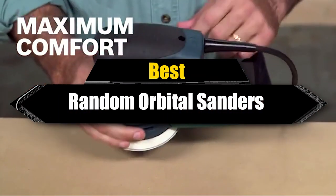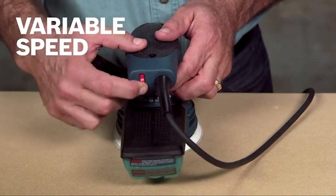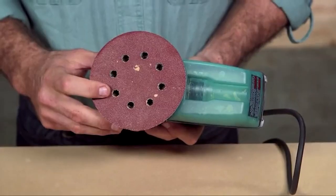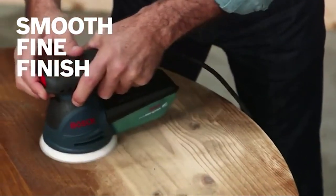Hello guys, in today's video we're gonna check out the best random orbital sanders this year. I made this list based on my personal opinion and I've tried to list them based on their price, quality, durability, and many more. To find out more information about these random orbital sanders, you can check out the description below. If you want to get the best quality random orbital sander according to your needs, then watch the video till the end and then decide to buy.